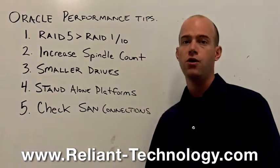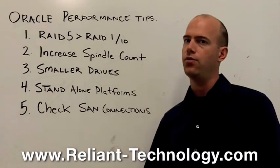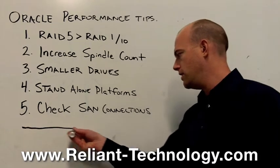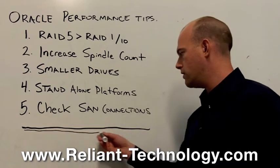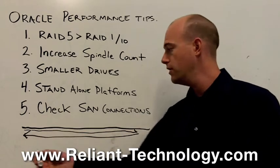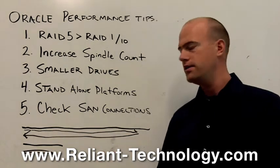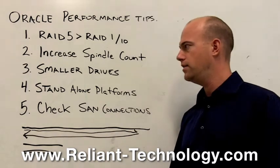The next thing you can do is use smaller disk drives. A lot of people are using 450 gig drives and run into performance issues. If you have a 450 gig drive — imagine it drawn in a linear fashion — the head has to travel all the way across to retrieve Oracle data, which can be slow. With a 73 gig drive, it's real quick. Think about using smaller drives; it's well documented to increase performance.